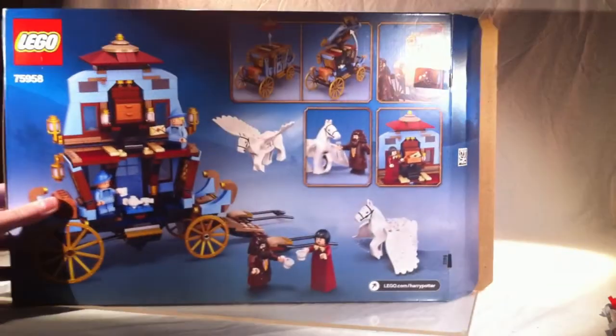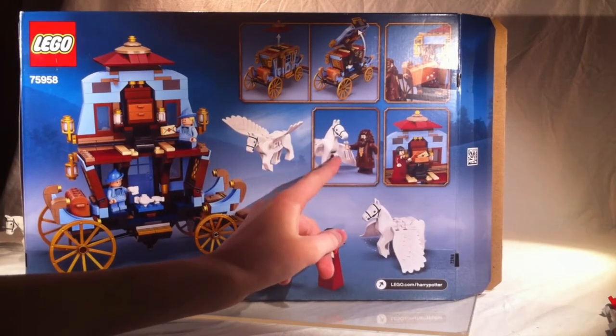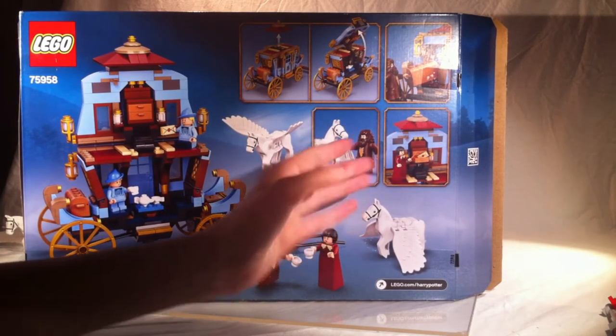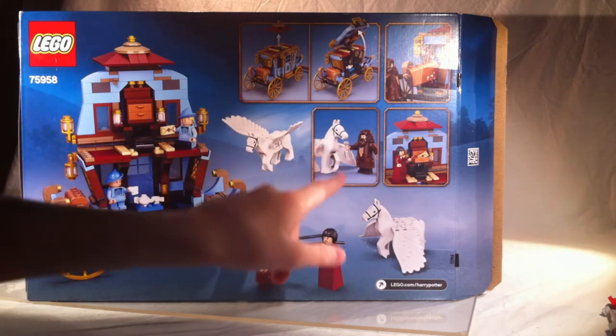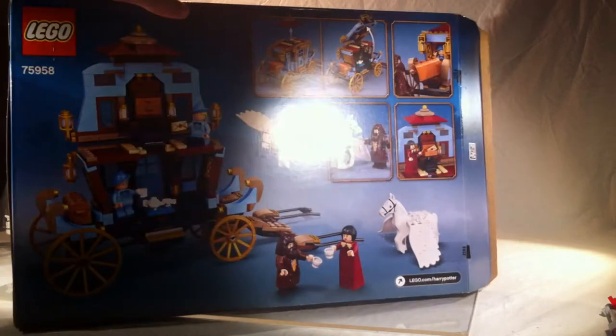Funny thing is, if you notice right here, Hagrid's giving one of the winged horses a drink — and that's kind of weird. But other than that, it's a pretty nice box.